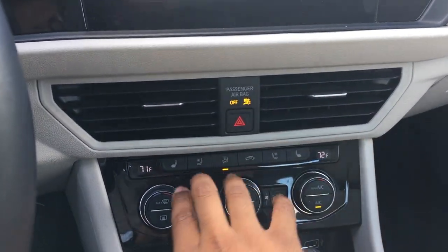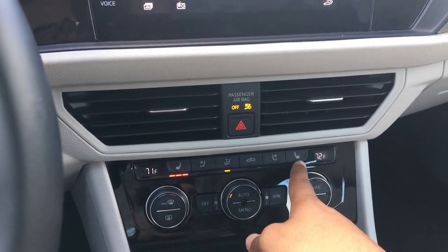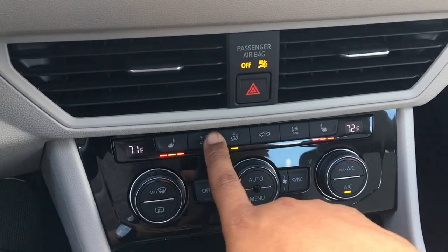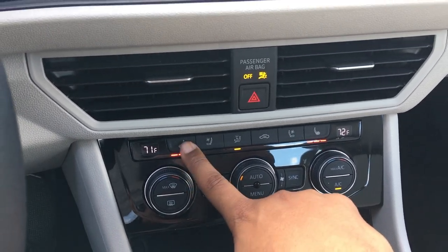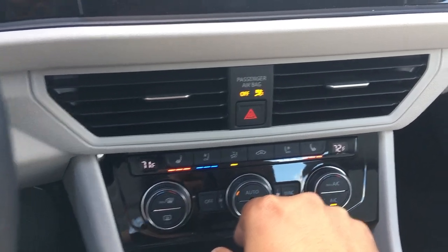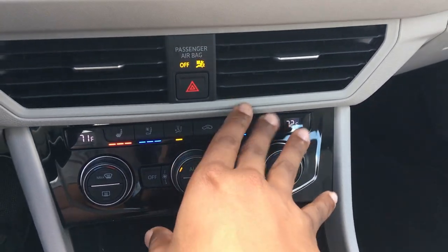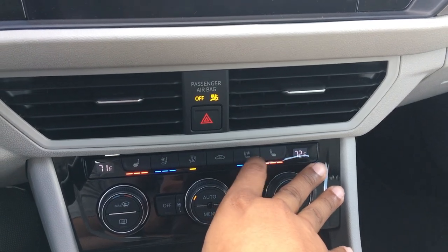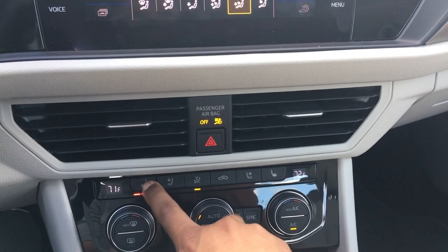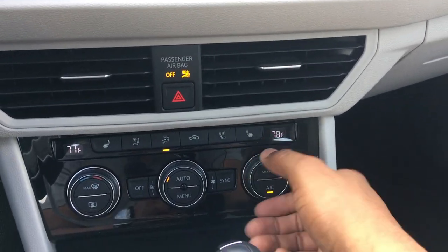Coming down here you have vents, and heated and cooled seats. Interestingly, you can actually turn on both at the same time — usually pushing the cooled seats turns off the heated, but this one keeps both on. So you can have heated and cooled seats simultaneously if you can't make up your mind. You also have dual-zone climate control.